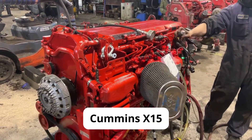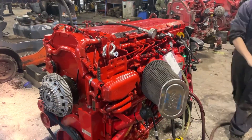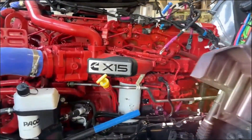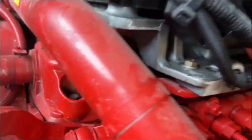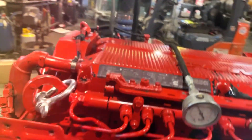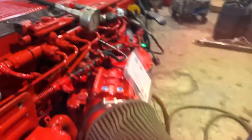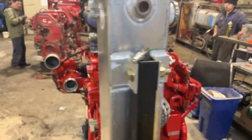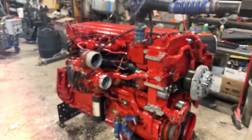Then there's the Cummins X15, with all its promises of superior fuel economy thanks to advanced electronic controls. They don't tell you what happens when you hit the mountains. Field data shows a surprising 7% drop in efficiency when running in mountainous terrain compared to the Cat. That's money burning with every uphill climb, and those percentage points add up faster than you think over a million miles.